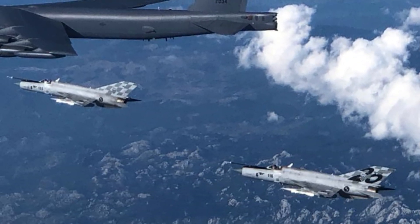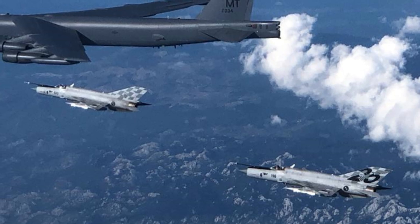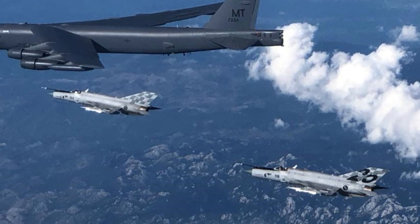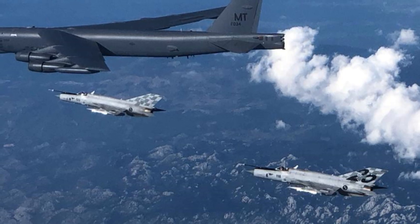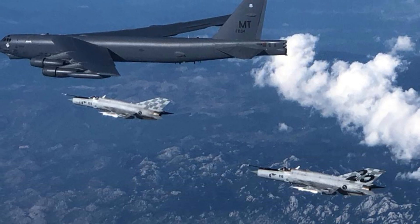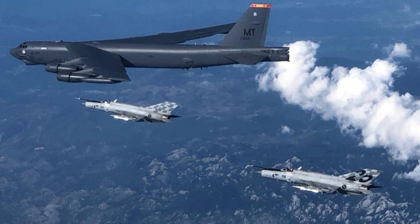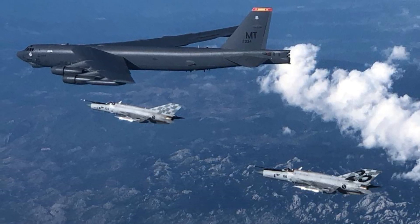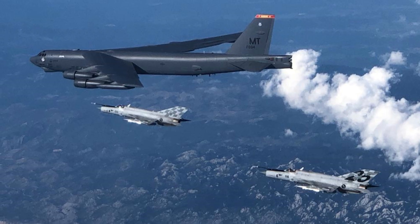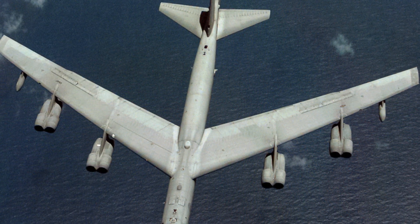As nations around the world continue to upgrade their military capabilities, the B-52's legacy proves that a well-designed aircraft, when properly maintained and upgraded, can remain relevant even in an age of rapid technological change. The strategic legacy of the B-52 is further highlighted by its participation in many record-setting flights and operational milestones. In one of its most celebrated missions, a formation of bombers circled the globe non-stop, a feat that stunned military planners and showcased American engineering at its finest. The bomber's impressive payload capacity, combined with its remarkable range, made it the weapon of choice for many critical operations. Whether performing extended combat missions over hostile territory or standing in the skies during tense periods of international relations, the B-52 remains an enduring icon of American airpower.